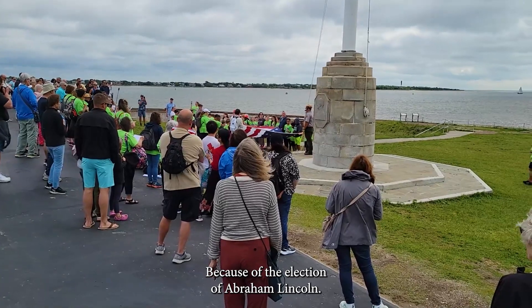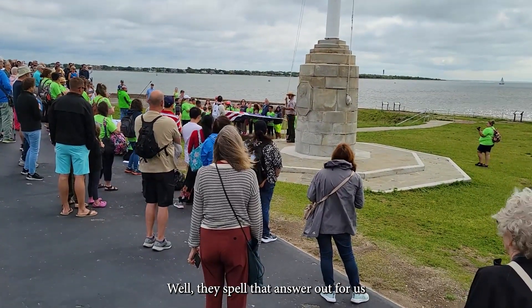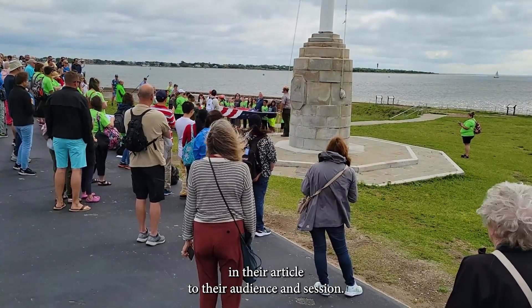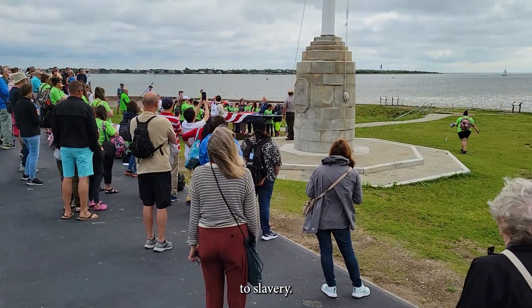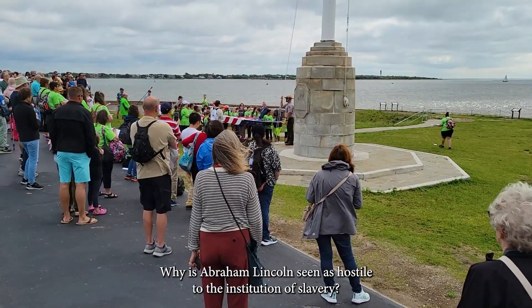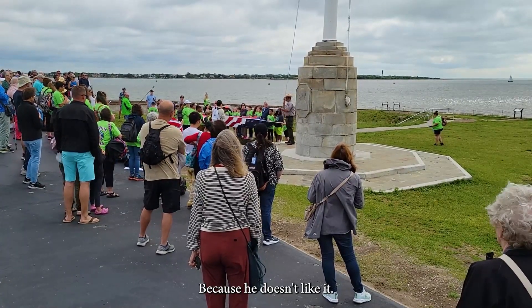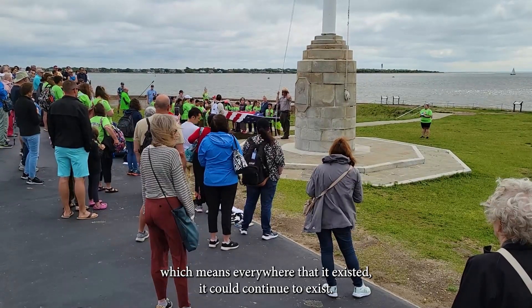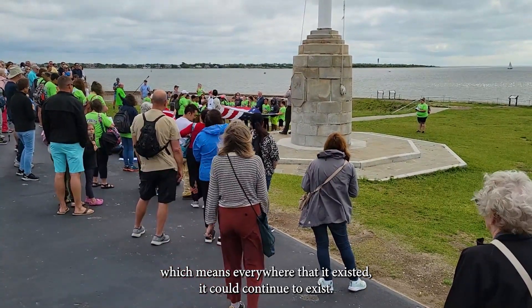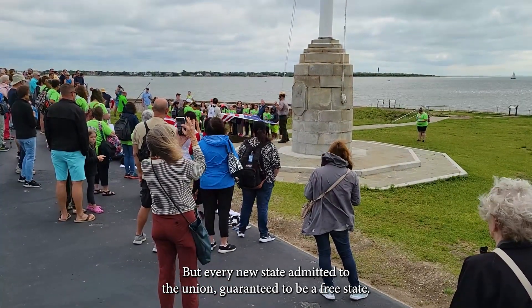Why do they do that? Because of the election of Abraham Lincoln. They spell that answer out for us in their ordinance of secession — they say the election of a president hostile to slavery. Why is Abraham Lincoln seen as hostile to the institution of slavery? Because he doesn't like it. Part of his campaign promise has been the non-expansion of slavery — it existed and can continue to exist, but every new state admitted to the union is guaranteed to be a free state.